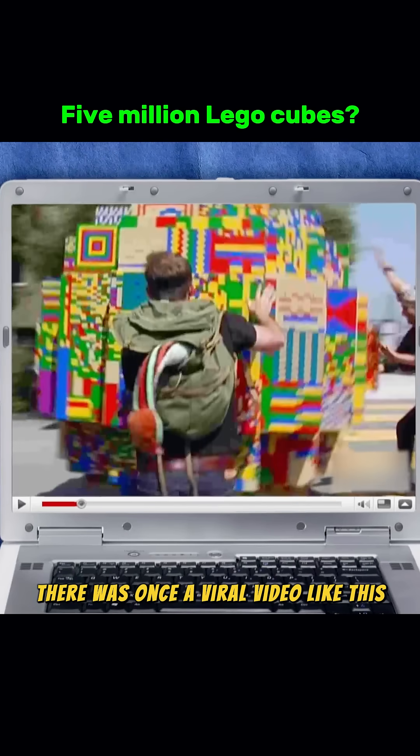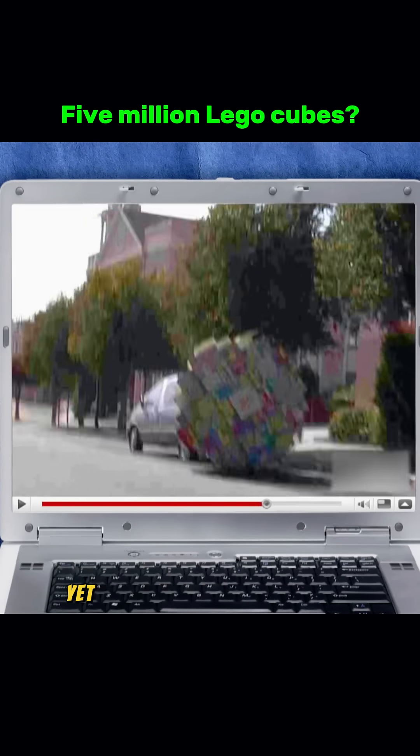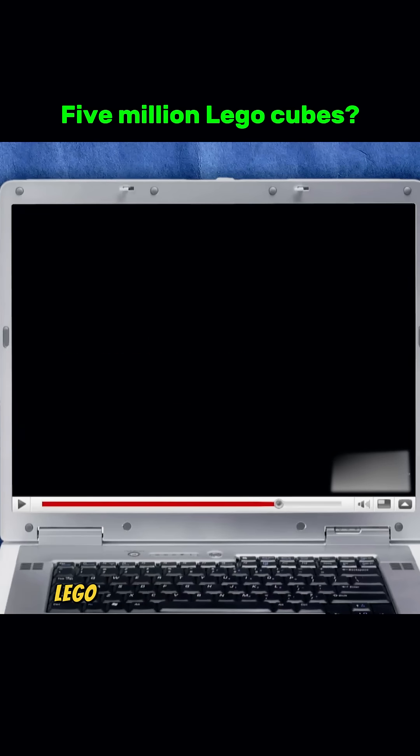There was once a viral video like this. A giant Lego ball rolled down a street and crashed into a car, yet remained completely intact. It was said that the ball was made from 5 million Lego bricks.